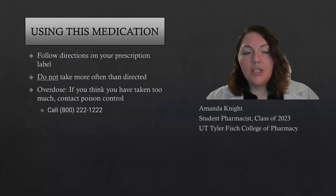When you're taking this medication, you want to make sure you follow the directions on your prescription label and not take it more often than directed. If you do think you've taken too much, you want to contact poison control. Some signs of that would be low blood pressure.